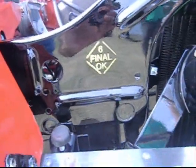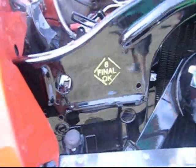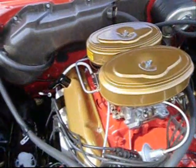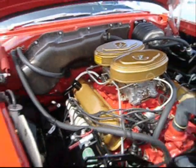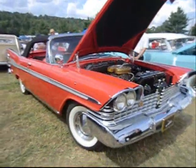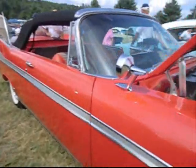You know the restoration's done perfectly — it even has the stamps on the rad support. People think the GTO started the high-performance binge, but I don't know. Chrysler was pretty crazy back in 1958 with their Fury.